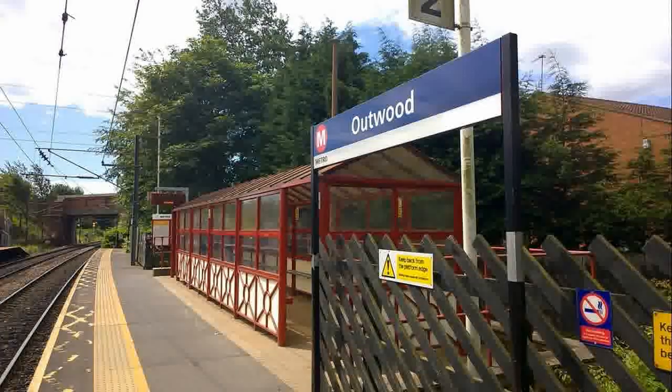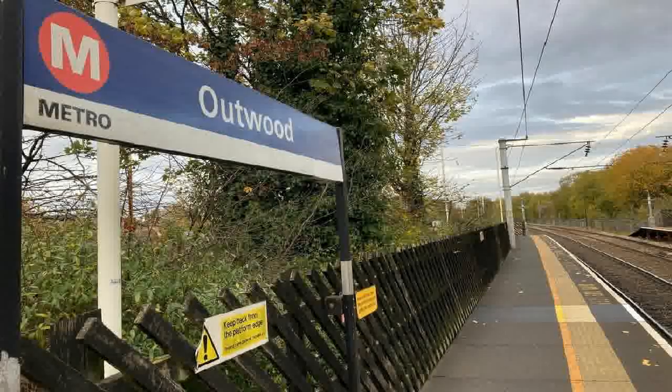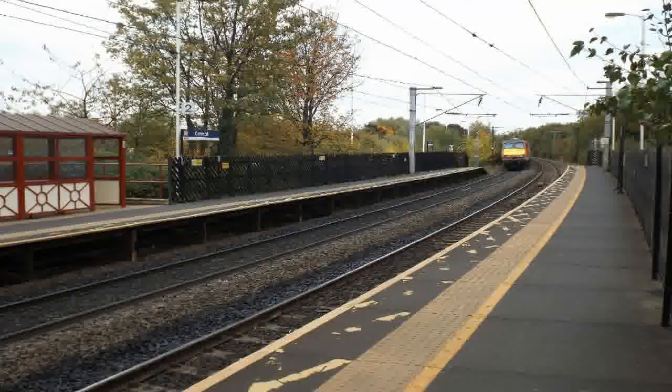A different Lofthouse and Outwood station, which was on a different route, opened in 1876 and closed in 1958. However, this iteration of Outwood was reopened by the West Yorkshire Passenger Transport Executive on the 12th of July 1988.